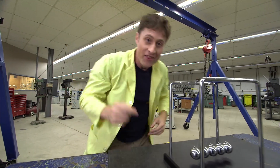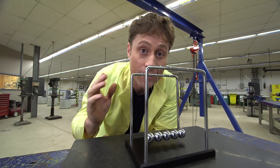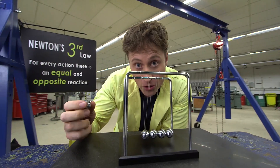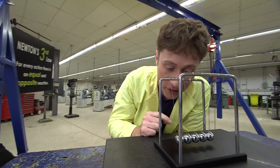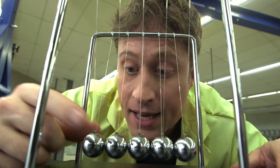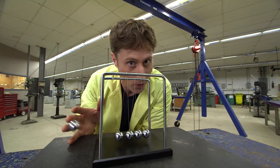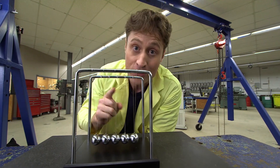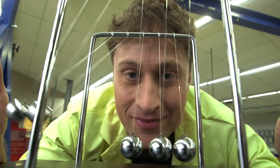This is Newton's cradle — it's a really cool toy that demonstrates all kinds of laws of motion, including Newton's Third Law. You pull one ball out, and when it hits these balls, they exert force on that ball to make it stop moving, but it exerts force on these balls, which travels through and makes the one on the end fly out. You can really see how the force you put in equals the force you get out. If you use two balls, two balls go out the other side.